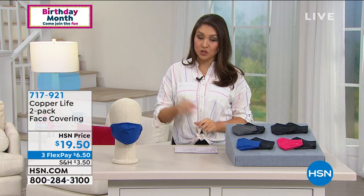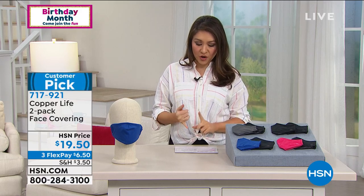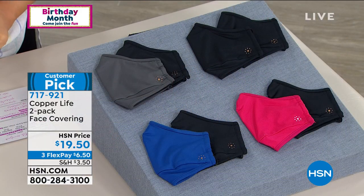This is what we're calling from Copper Life. It's our two-pack — you're going to be getting two. This is our face covering. It is a customer pick, and I urge you to go read what everybody else is saying about this face covering.